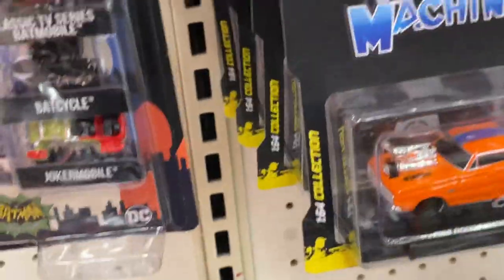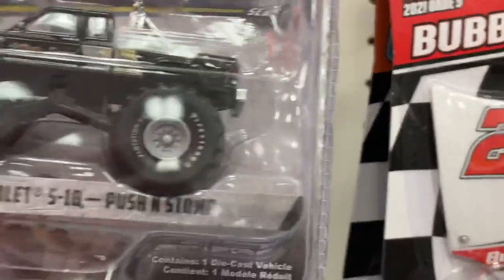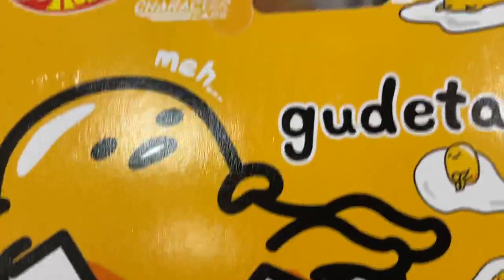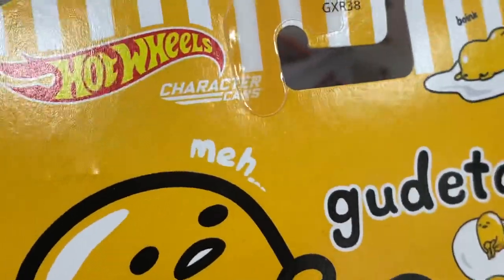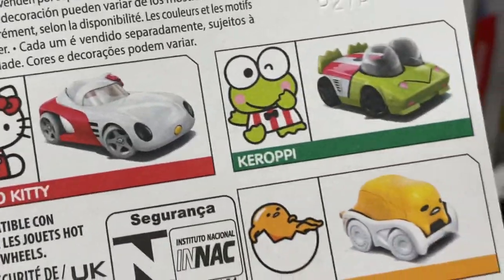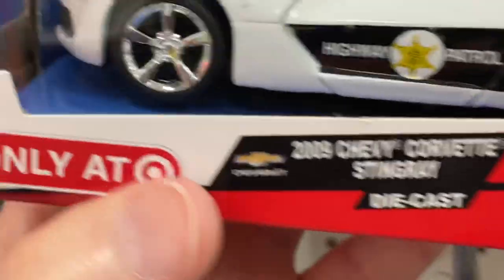Micro Machines. Hot Wheels character cars — they have one left of the Hello Kitty, one of this guy. Only at Target. Jada Highway Patrol.